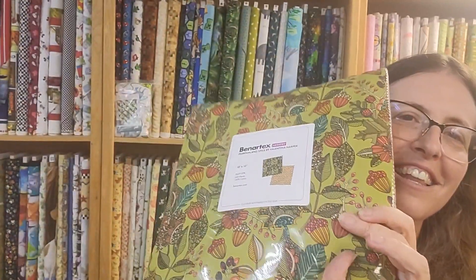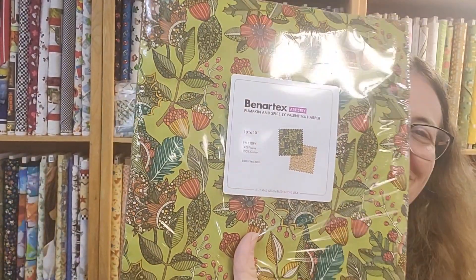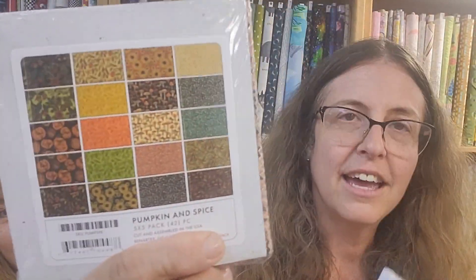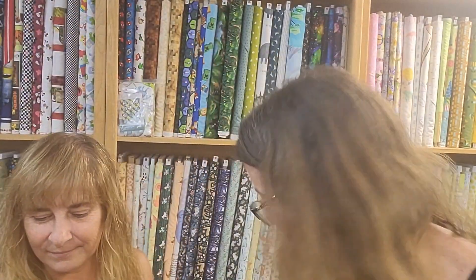Here are the 10-inch squares — these are the precut 10-inch squares of the whole line, so that's awesome. Leslie's favorite — the five inches! Here we go, and I like the 10s. We have the five inches too, and that's it for Better Batiks. Thank you Nicole — wrap, bye everyone!